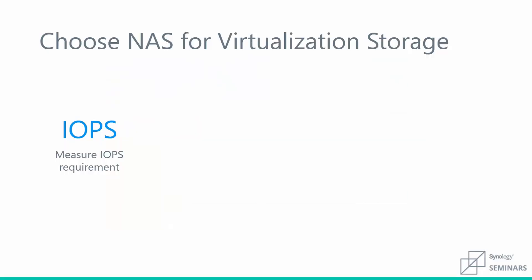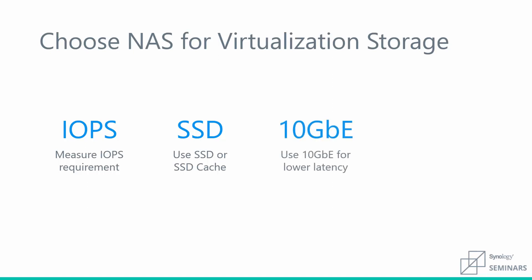Now that you're familiar with the new iSCSI Manager and able to create LUNs and targets, let's look at selecting a NAS for virtual storage. First, we need to know our IOPS requirement — IOPS measure the number of input and output operations per second performed by the environment. We should also know if we'll need a full SSD loadout or can utilize spinning disks with an SSD cache. We recommend using 10 gigabit Ethernet for lower latency and faster access speeds, and creating your LUNs on BTRFS to take full advantage of all the iSCSI features.